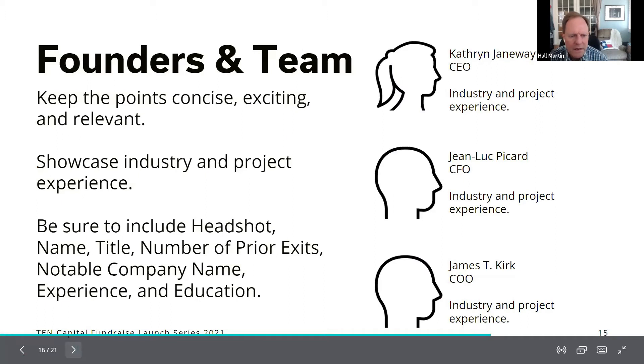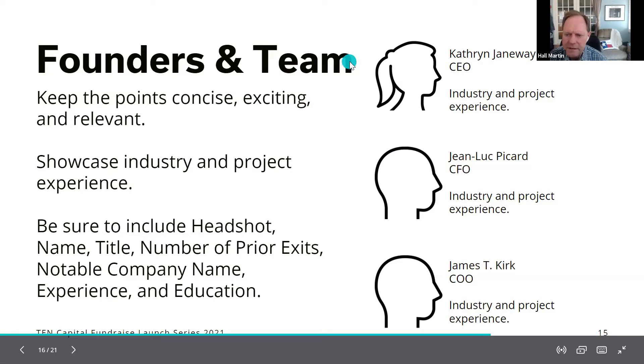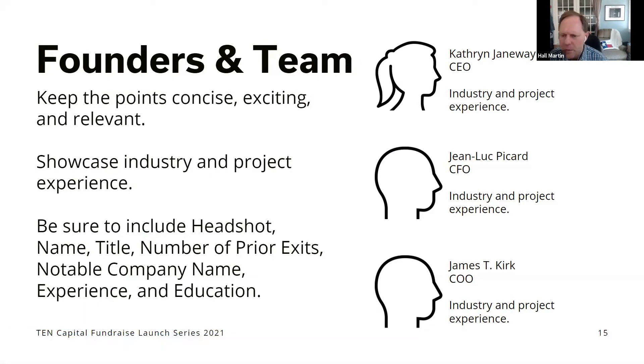The team slide is where you highlight the founders and team, and include advisors as well. Put their name, title, and any projects or companies they've worked with that are relevant to this industry. Keywords shine a lot bigger than detailed bios — nobody can read detailed bios. Just put the big words up there that showcase an experienced team. Industry knowledge is what investors are looking for.